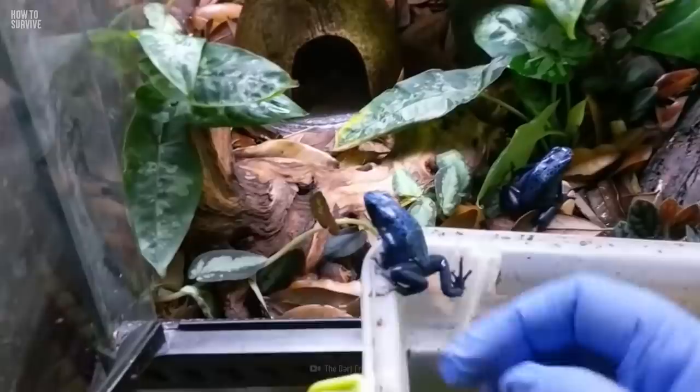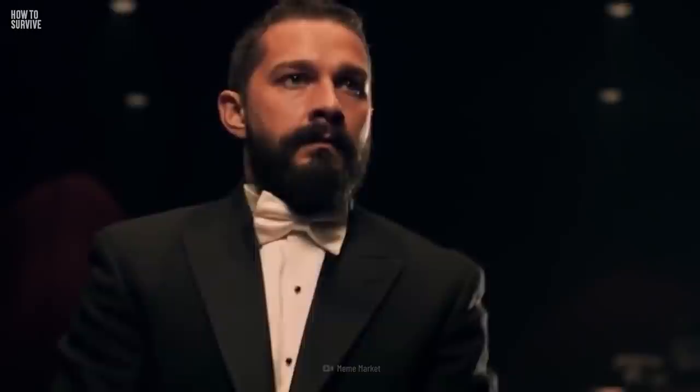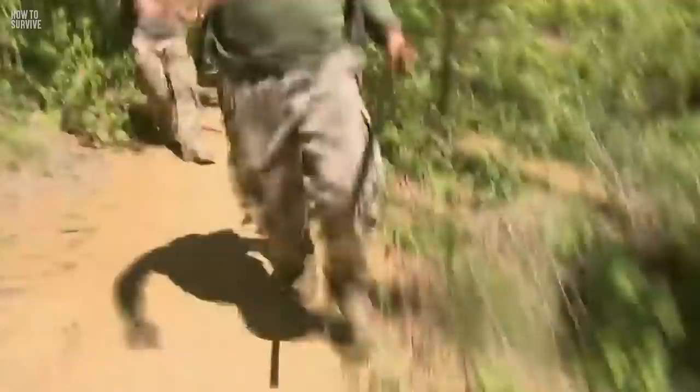You survive touching a poison dart frog, but to survive some of the other deadly creatures out there, you'll need to do more than keep your hands to yourself. Take the Komodo dragon, for example. If you want to survive this deadly beast, you'll need to run faster than you thought you ever could. Think you can handle that? Find out here, on how to survive.